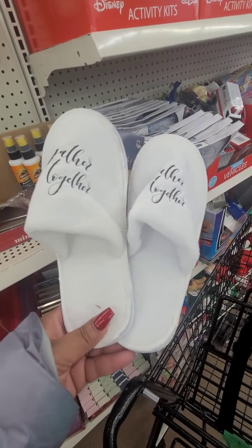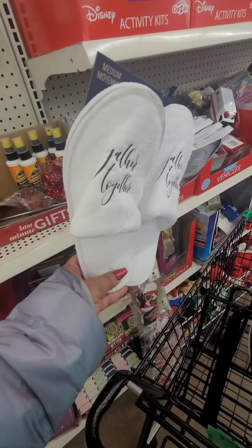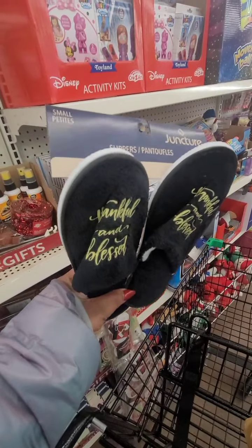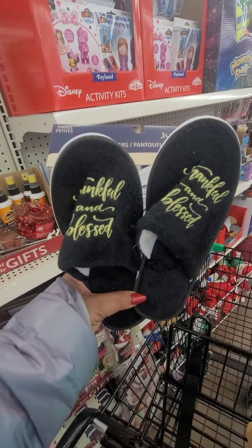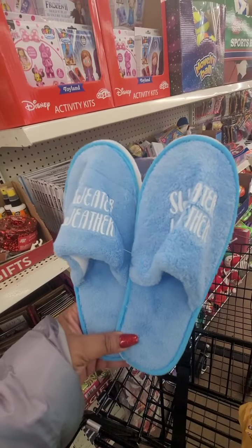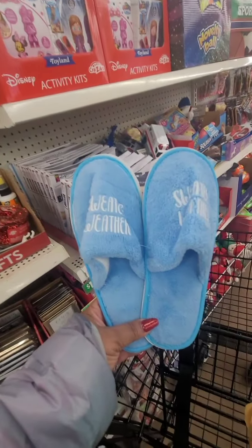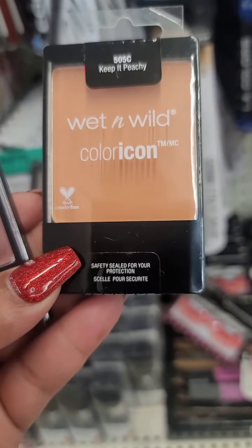Dollar Tree put out these new house shoes from Juncture — they're in the last-minute gift section. I don't know if I'd give these as a gift, but I want to share them with you guys. These say 'Gather Together,' 'Thankful,' and 'Blessed.' These are my favorites — they say 'Sweater Weather.'